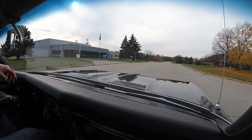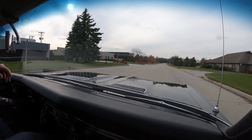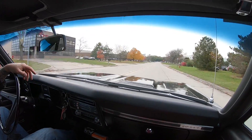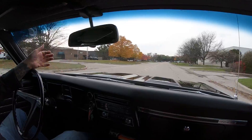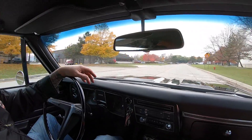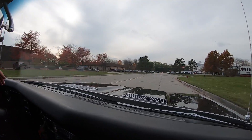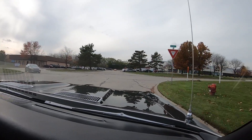Listen to the exhaust on this big block. Nothing sounds better than a big block Chev with a great exhaust system on it. She's just driving awesome. Brakes feel good. Steering feels good. It feels great. Even the horn works, guys.